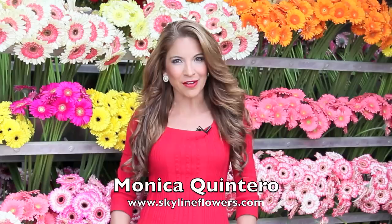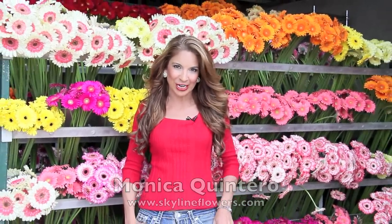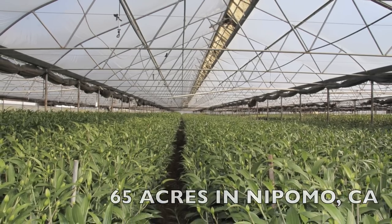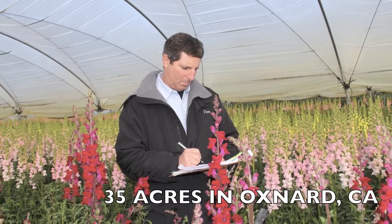Hey guys, I'm Monica Quintero with Skyline Flowers. In case you didn't know, Skyline has three farms in California: a 65-acre farm in Napomo, 25 acres in Camarillo, and 35 acres in Oxnard. Yesterday I had the chance to talk with one of our owners, Tom Goldberg, and he shared with me some interesting and fun information about a couple of our flowers.